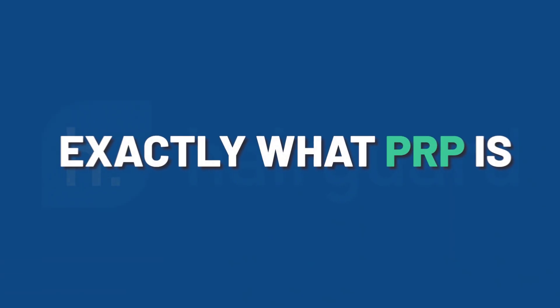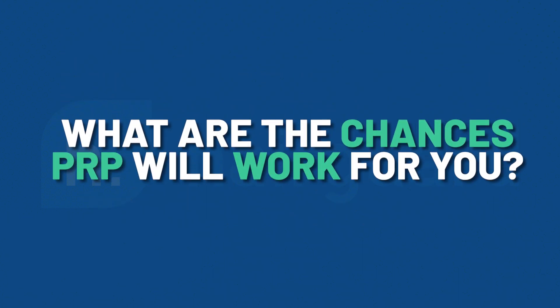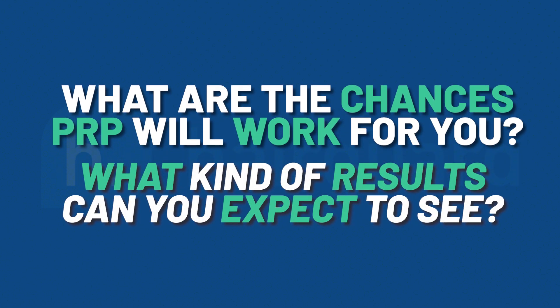In today's video, we'll explain exactly what PRP is and how it's supposed to treat hair loss before turning to the million-dollar question: what are the chances that PRP will work for you? And if it does, what kind of results can you realistically expect to see?